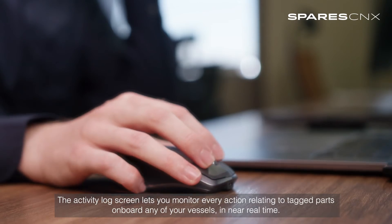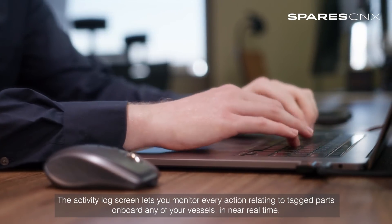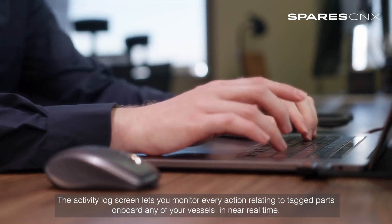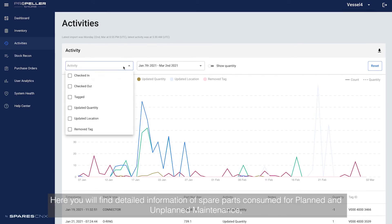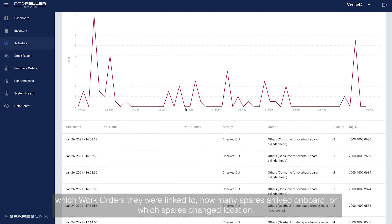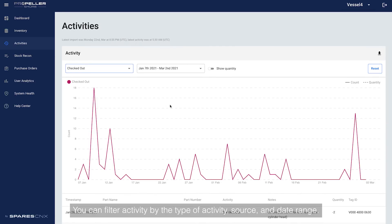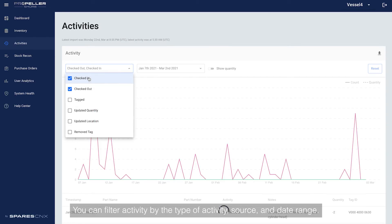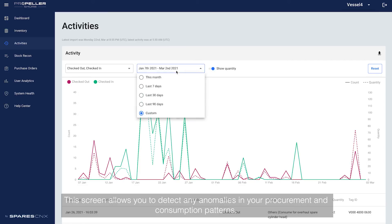The activity log screen lets you monitor every action relating to tagged parts onboard any of your vessels in near real time. Here you will find detailed information of spare parts consumed for planned and unplanned maintenance, which work orders they were linked to, how many spares arrived on board or which spares changed location. You can filter activity by type of activity, source and date range. This screen allows you to detect any anomalies in your procurement and consumption patterns.